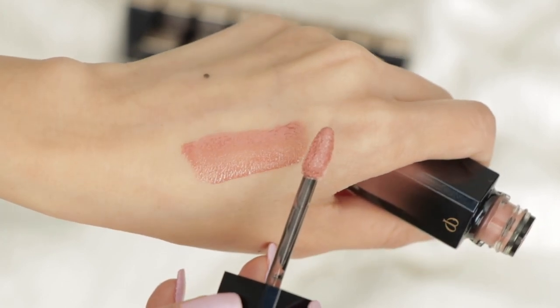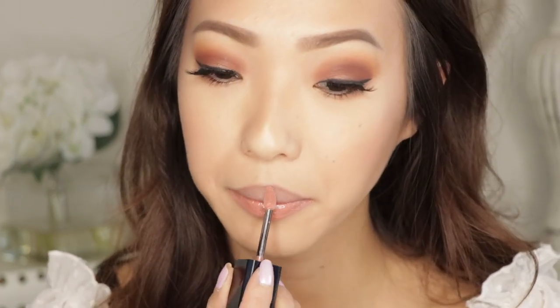Now let's get into the swatches, starting with the shine finish in numerical order. First we have Sepia — a very neutral shade that I've been loving. It's very wearable and I can get a really nice even application with just one swipe. The applicator is a pointed doe foot that holds a lot of product, and it's also at a slant so it's comfortable to apply. The point also helps get a little more precise around your lips.